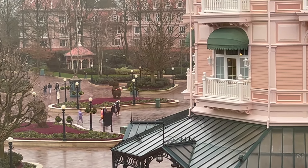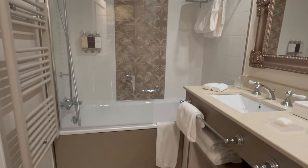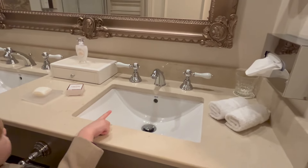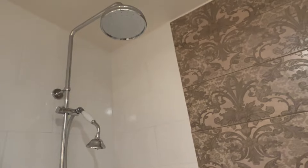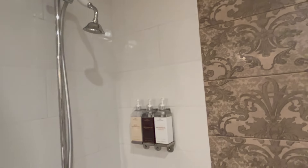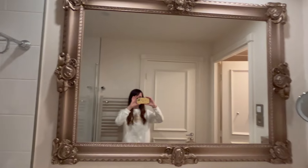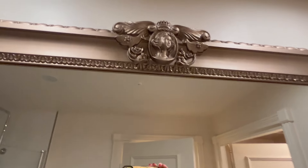Now the bathroom. In here we have a nice big bathtub, and then we have the shower — one that comes off the wall and a big overhead shower at the top. Included are conditioner, shower gel, and shampoo. Obviously there are your towels and things here, and then this is a very cool mirror — it's like a Snow White themed mirror.